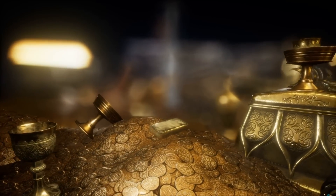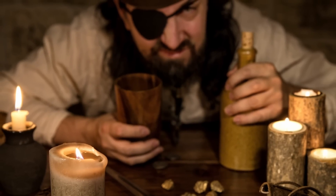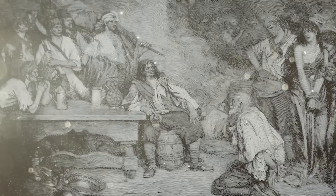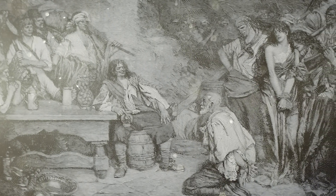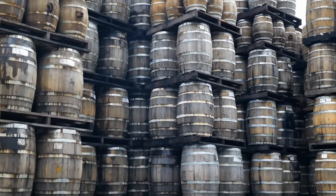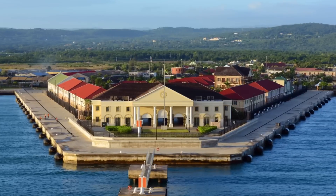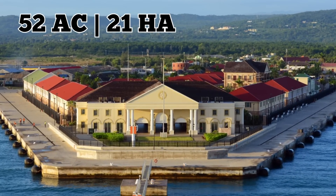Although the pirates brought great wealth with them, they also turned the city into a paradise for every sort of sin imaginable. One in four of the buildings in Port Royal was either a brothel or a pub. The city became so renowned for extreme wealth and extreme pleasure that it even attracted famous pirates such as Henry Morgan — the same man who's on a certain brand of rum — who even became governor of Port Royal in 1675. It quickly became the second largest city in the New World, spanning 52 acres.